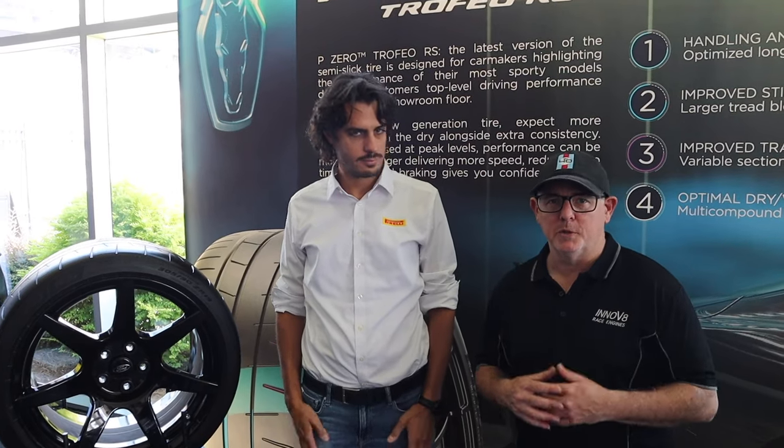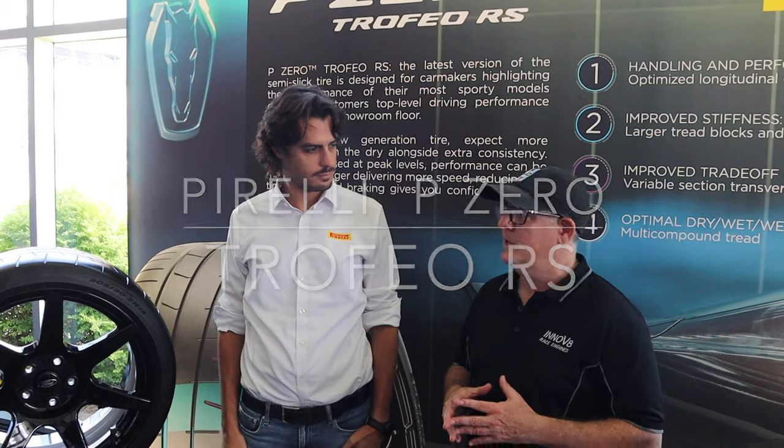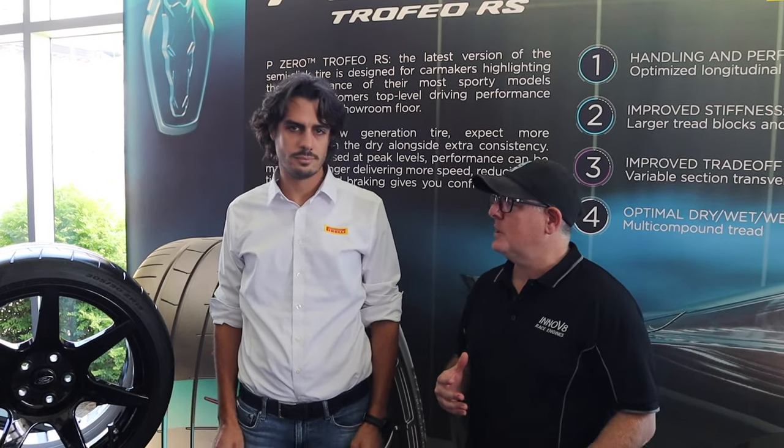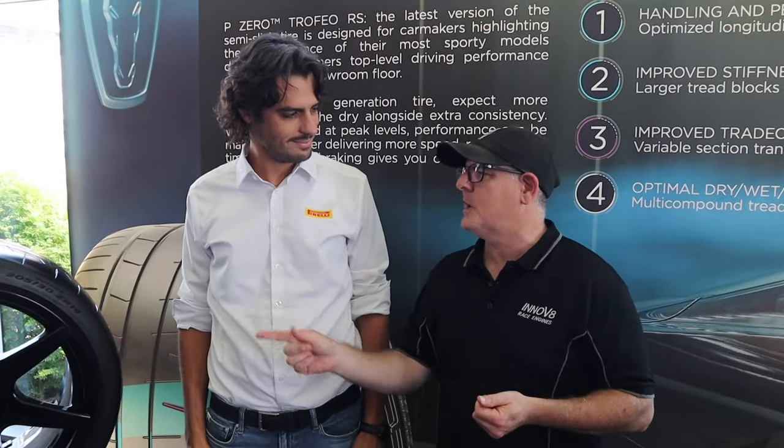The Dark Horse Mustang comes with super grippy Pirelli tires. We have a long history with Pirelli and I've driven them on many cars. The Dark Horse on track was unbelievable — I can't believe how good this tire is.